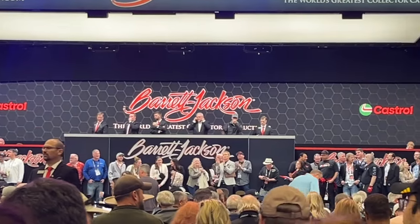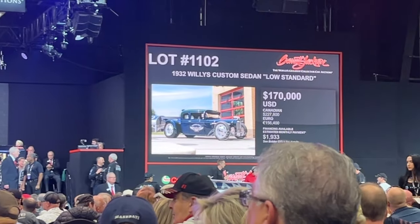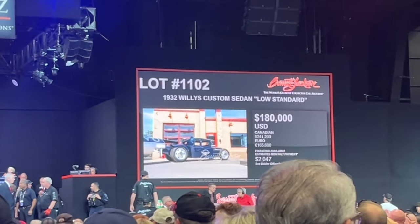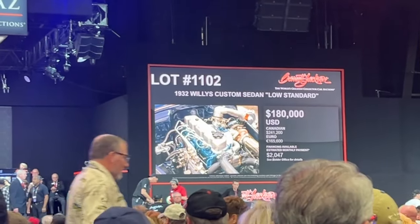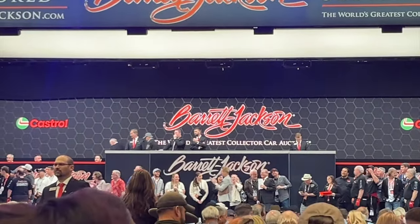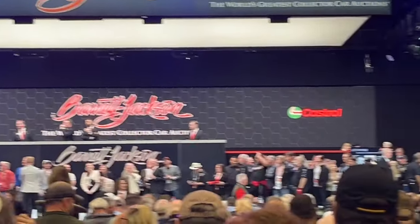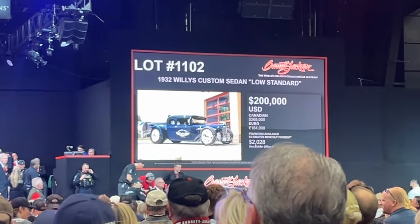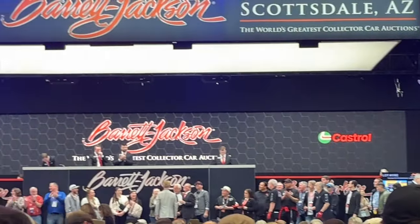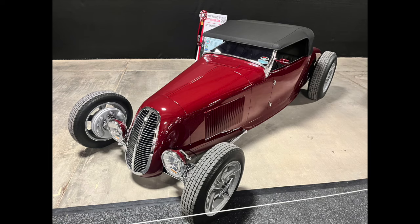Each car they spend about two minutes on, maybe a little bit longer if it's something super special. This one kept going: $175,000... $180,000... When is this thing going to stop? It crept up to $192,000. Keep in mind that also has a bidder's premium on top of it.